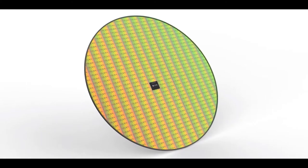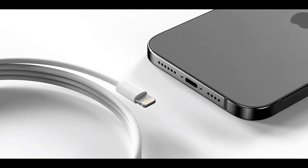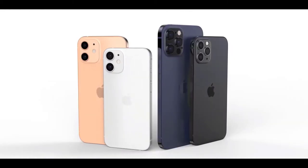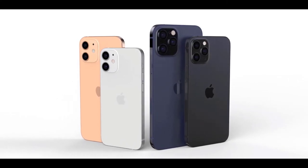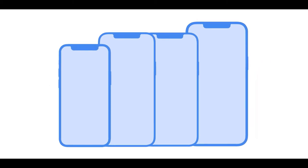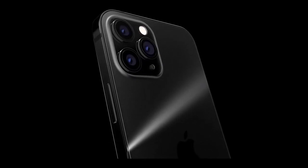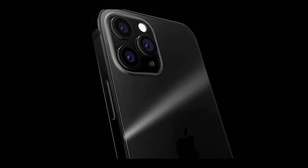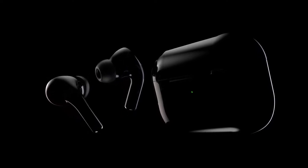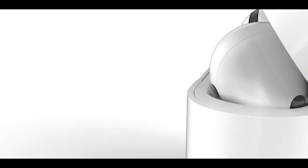The iPhone 12 models coming in 2020 will use an Apple-designed 5-nanometer A14 chip manufactured by TSMC. The A14 chip is expected to bring both speed and efficiency improvements that could bring small gains in battery life to compensate for 5G's additional battery usage. Apple has no plans to include a power adapter or EarPods in the box with the iPhone 12, letting the company cut down on production costs and packaging. Instead, Apple may offer a 20W power adapter that can be purchased separately.